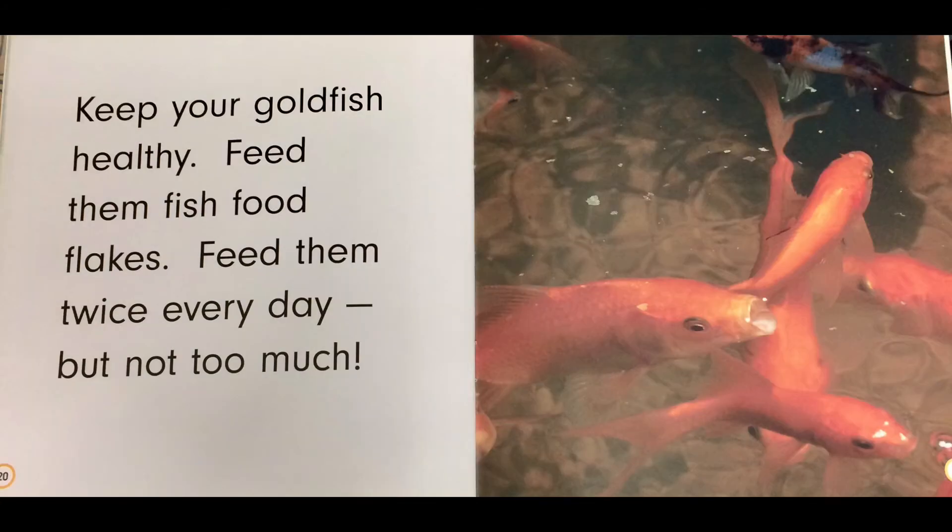Keep your goldfish healthy. Feed them fish food flakes. Feed them twice every day, but not too much.